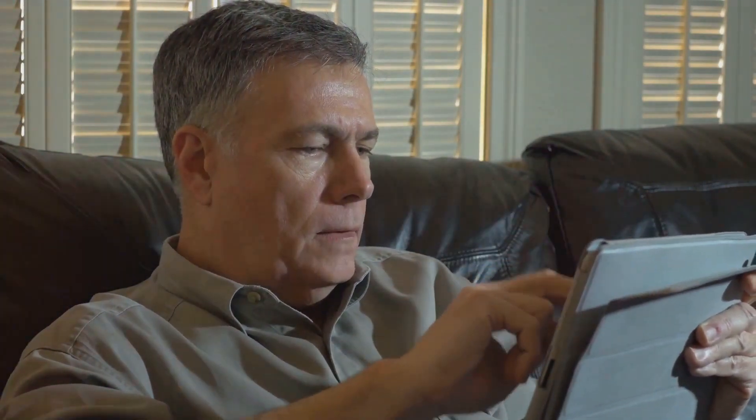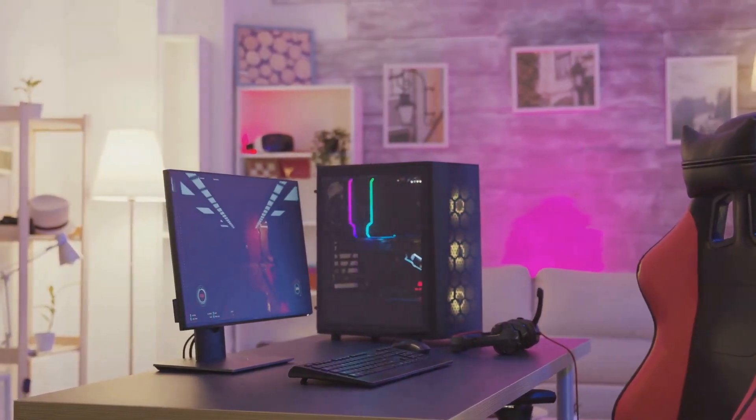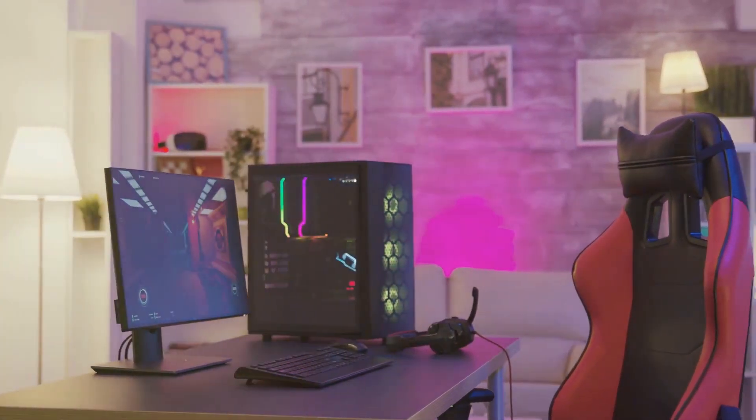So, to summarise, a mini PC as a media server offers superior performance and versatility. It can run demanding applications, play games and stream media, all while consuming less power.